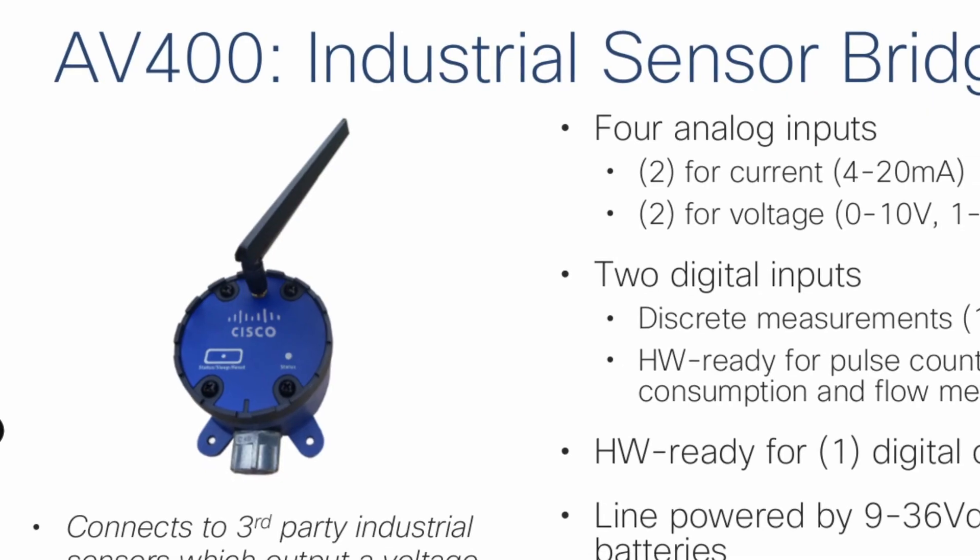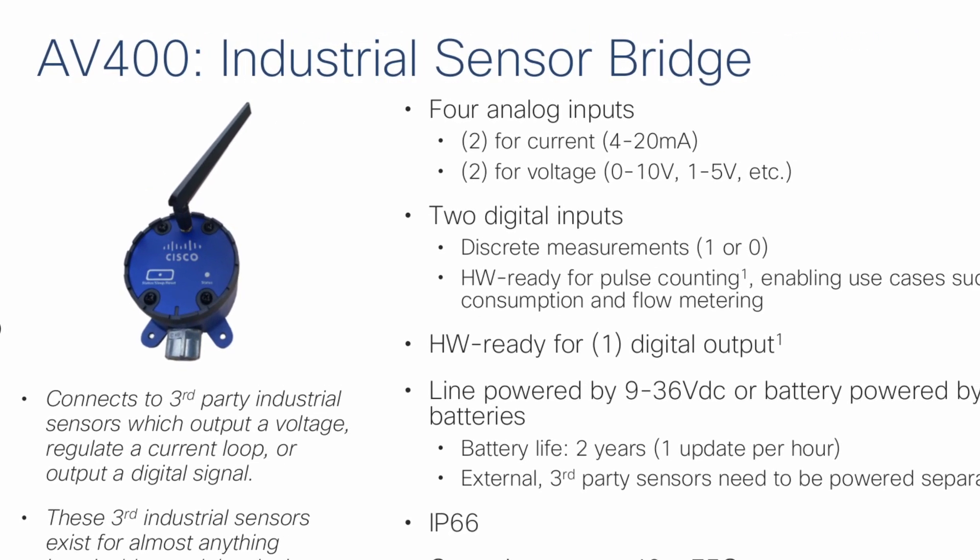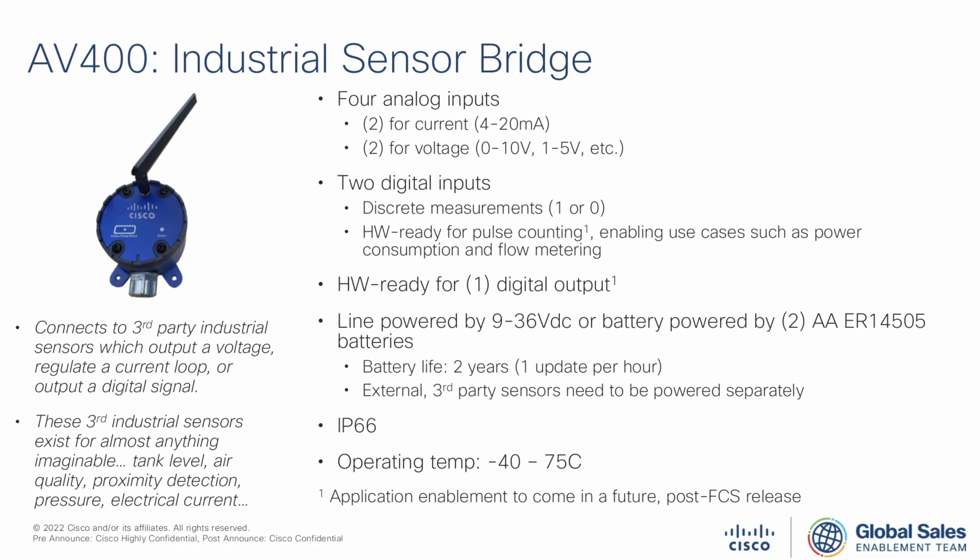The onboarding, data aggregation, and normalization functions can be done in a cloud service that literally takes minutes to configure. Many industrial sensor providers have a growing number of LoRaWAN sensors in production. In addition, there are also sensor gateway options. Cisco has an analog gateway coming out that opens up LoRaWAN infrastructures to any 4-20 analog sensor, and there are thousands of those on the market for almost any purpose.